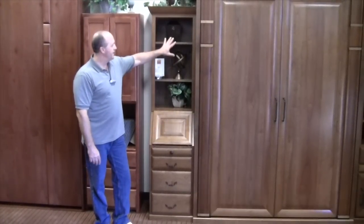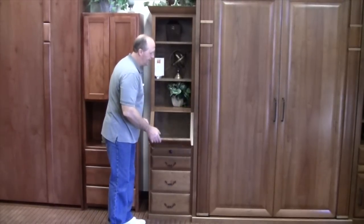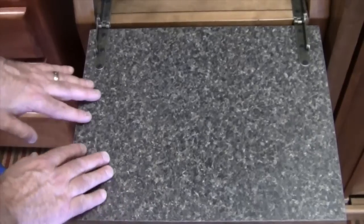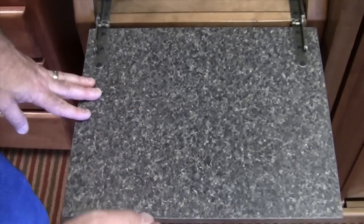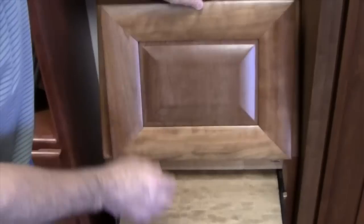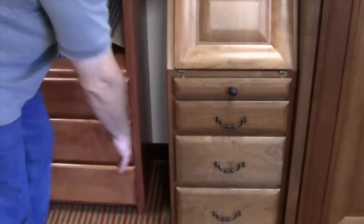Our secretary cabinet is a fun option. You have a nice display space up above with two adjustable shelves, and then a drop-down lid that provides the writing surface itself. As you drop the lid down, it stabilizes so you're good and secure. This surface is made for writing — whether you're using a computer or writing a letter. Below the secretary option are three drawers.